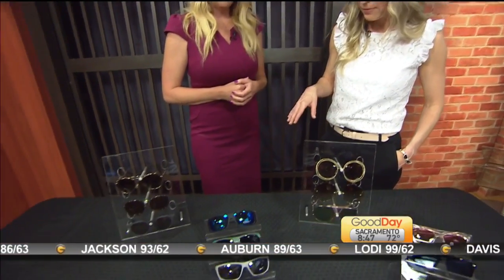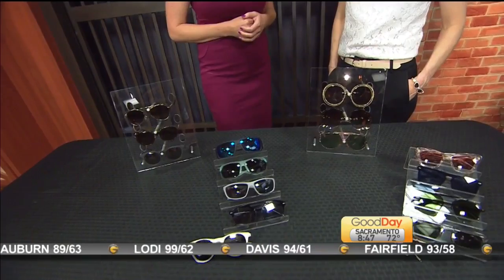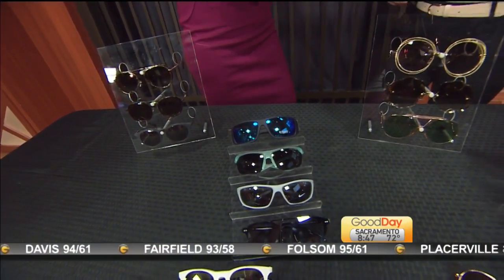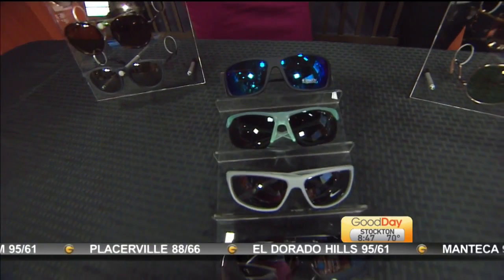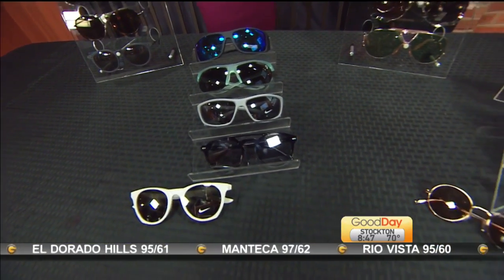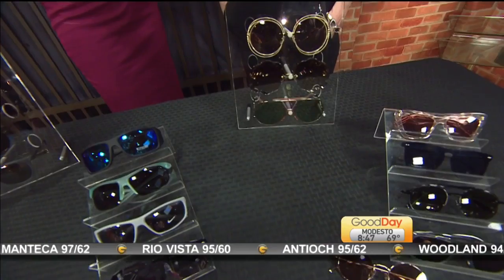A couple of good ways to see if they have proper protection is looking at whether they're 100% UV protection — usually there are stickers or labels. But you have to be a little bit cautious because it's not always 100% accurate. Usually at your eye doctor's office you're going to find the best protection and you're going to be able to guarantee getting the appropriate pair of sunglasses.